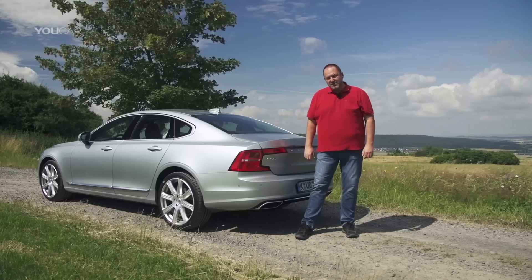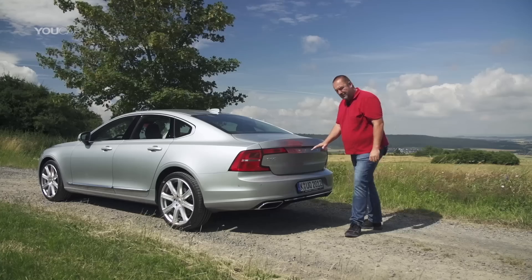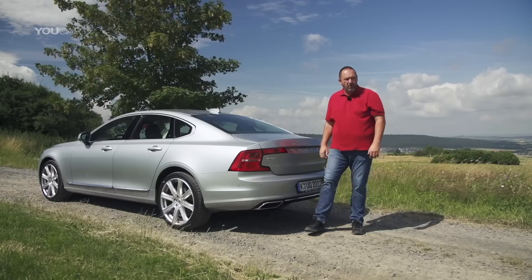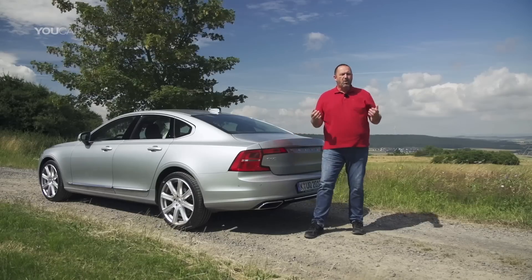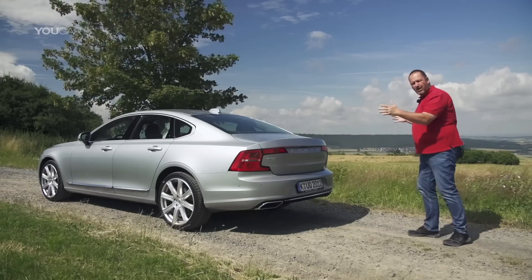The first thing that attracts your eyes when you come to the rear are these backlights. They go very far into the middle of the car and in between you find the Volvo signature. Also very important are these big exhausts — they make the car look more dynamic and more sporty. Standing here you can see how wide and how big the car is.